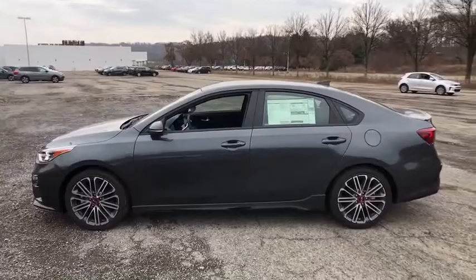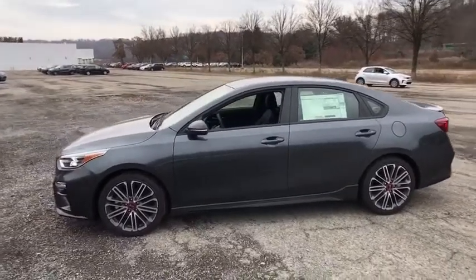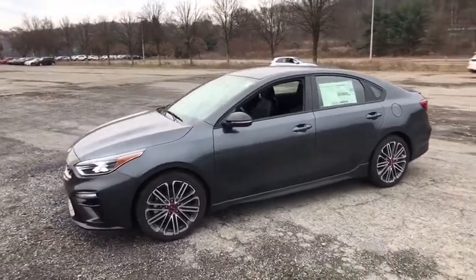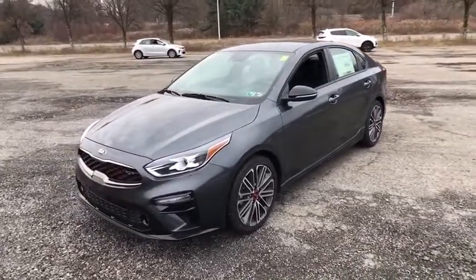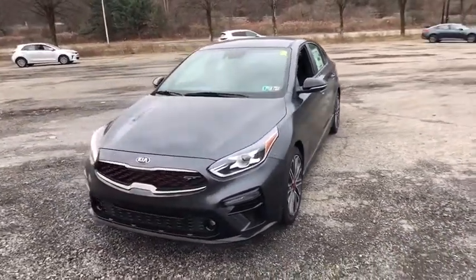Leather-wrapped steering wheel, adjustable steering wheel, power steering, cruise control, aluminum wheels, four-wheel disc brakes, keyless start, front-wheel drive, AM-FM stereo radio, rear defrost.